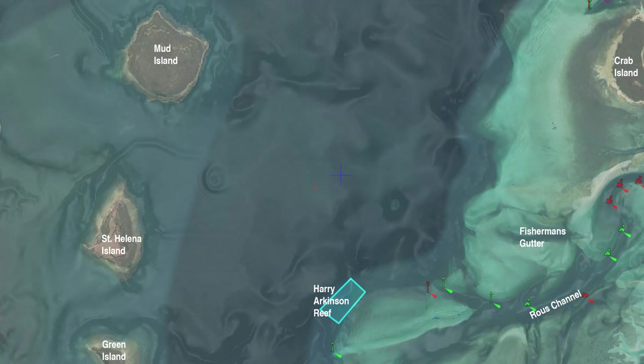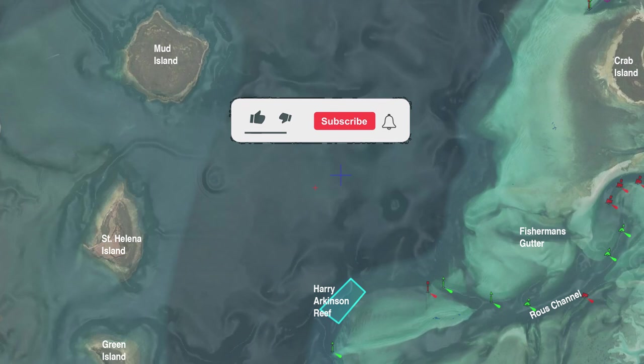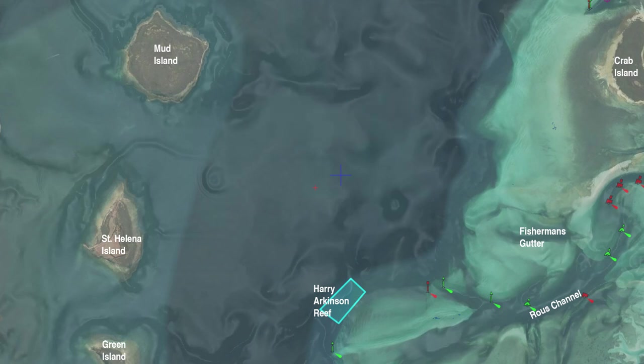Moving southward from Mud Island brings us to St. Helena. Back in the day everyone I spoke to talked about fishing at Green Island. Quite a few talked about fishing at Mud Island but I don't recall talking to anyone that ever told me that St. Helena was a good fishing spot. That's a bit strange because personally I found it to be a brilliant fishing spot. Of course back in the day I was a bit selfish too because I didn't tell anyone what a brilliant fishing spot it was, so I guess the fact that no one talked about it kept it a little bit more protected than normal. It's not that no one ever fished there — you did see other boats — it's just that you saw more boats at the other islands.